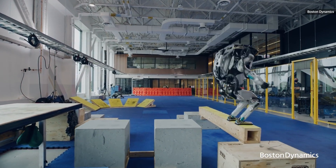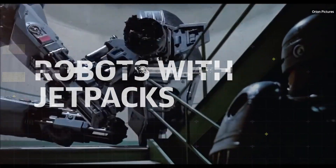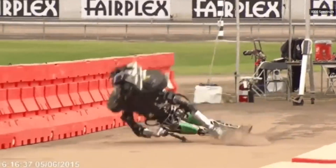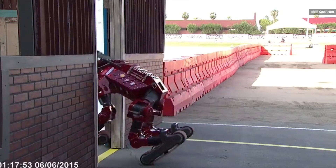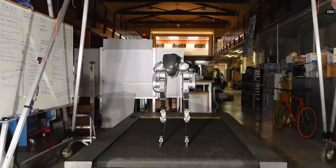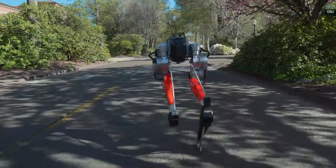We can't have our precious ED-209s tumbling down every flight of stairs they come across. We've already seen some incredible and unique solutions to the challenges of getting robots from point A to point B. Oregon State University, for example, has developed CASSIE, a bipedal robot that's little more than a set of ostrich-like legs, but can traverse urban infrastructure just as easily as it climbs grassy knolls.